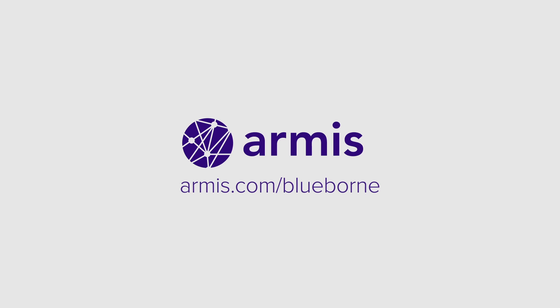Security updates are being provided. To learn more or find out if your device is exposed, please visit armis.com/blueborn.